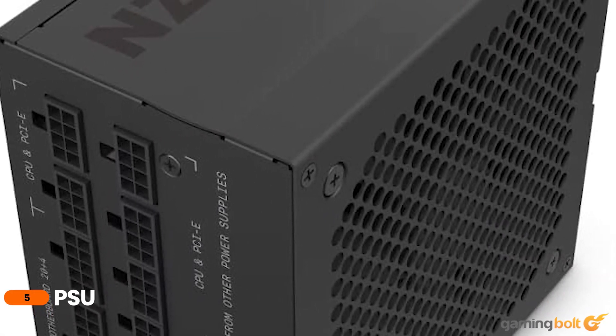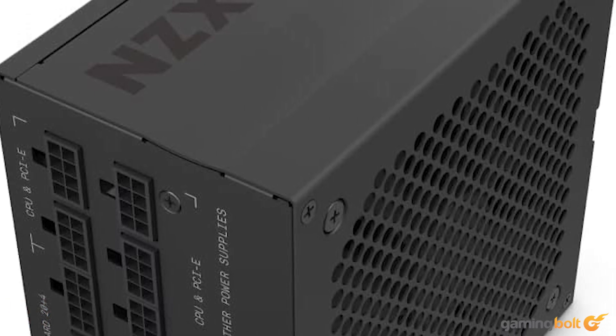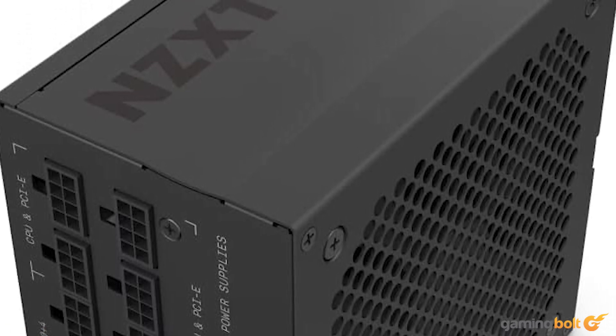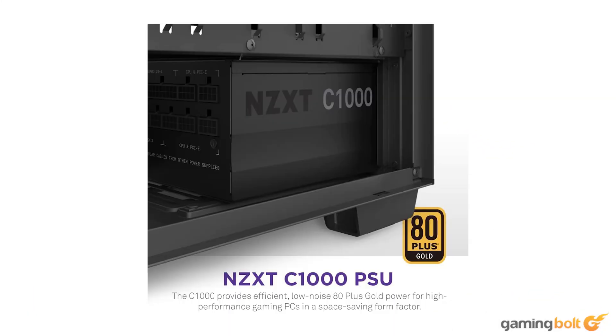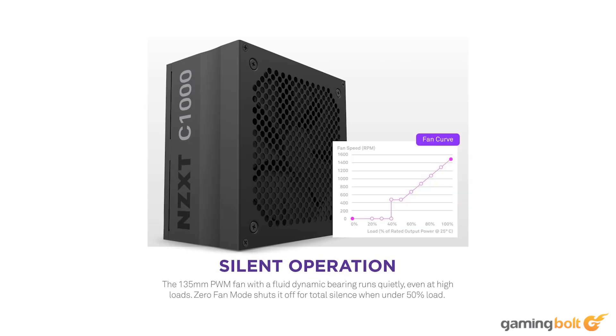The PSU is always the most important piece of the puzzle when it comes to PC building, and there's no reason to skimp out on a quality piece from a recognized manufacturer. Ticking those boxes without breaking the bank, we have the NZXT C1000 PSU, which provides just enough juice to power our system, and the 80-plus gold-certified rating is a much-appreciated badge of safety. It sells for $129 on Amazon.